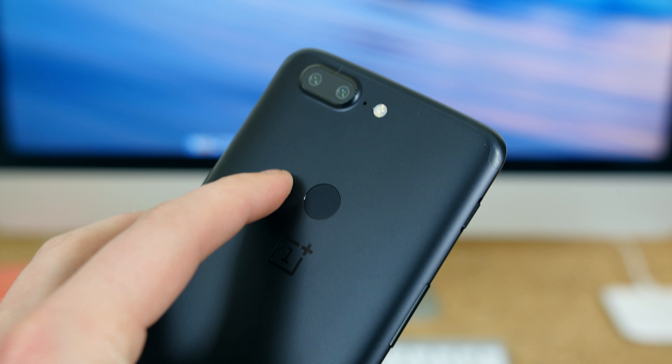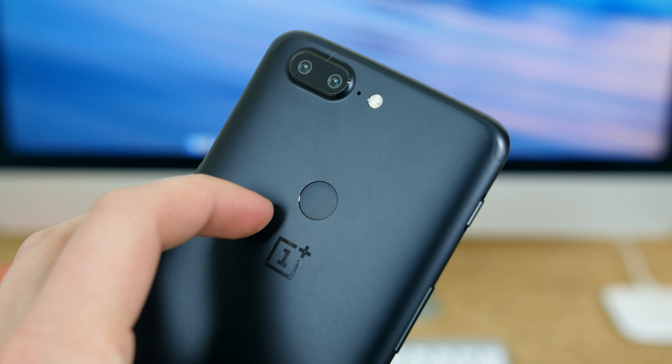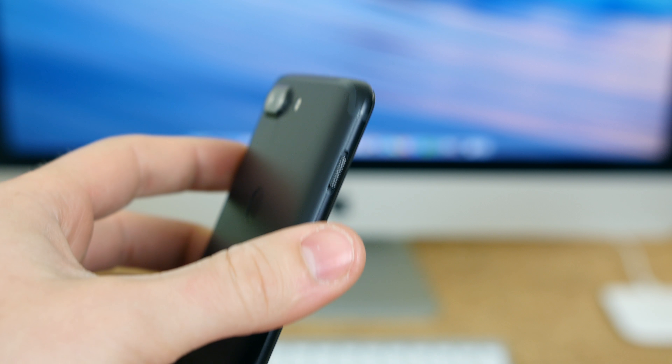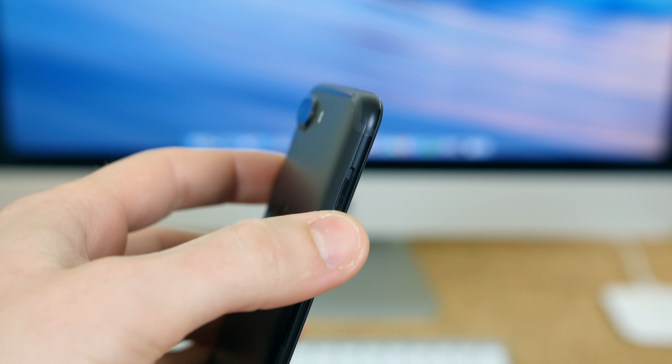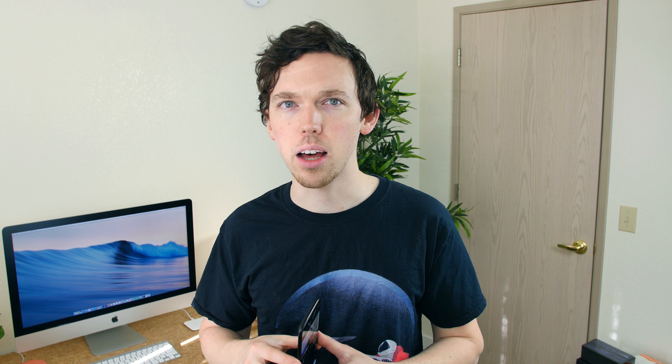The rear-facing fingerprint scanner can stay on the back in the same exact place for all I care because it's a perfect place for my index finger. The notification toggle or slider has been a trademark feature so I can't imagine them getting rid of it, but one report suggests it'll be moved to the right-hand side of the phone. Personally I like it on the left-hand side because I'm a left-handed user.